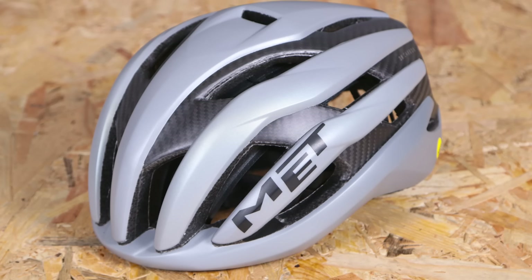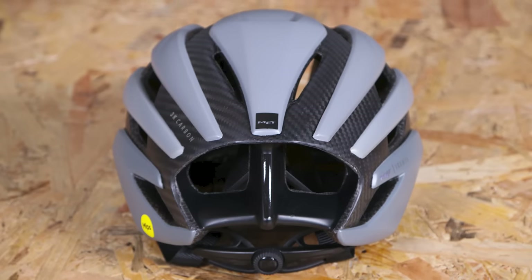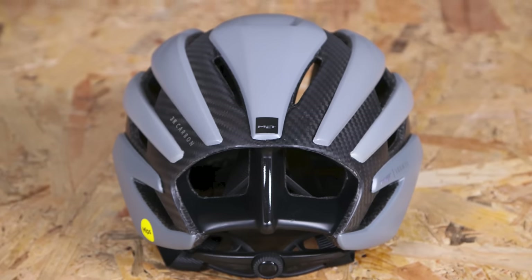That's lighter than many non-aero helmets and about 25% lighter than many options here. MET claims that the fancy carbon fibre bits are there to help keep the weight down and are structural rather than purely aesthetic. There is a cheaper non-carbon version at £220 that offers the same aerodynamic claims, safety and ventilation, but it is slightly heavier. And yes, your sunglasses are secure in this one too.